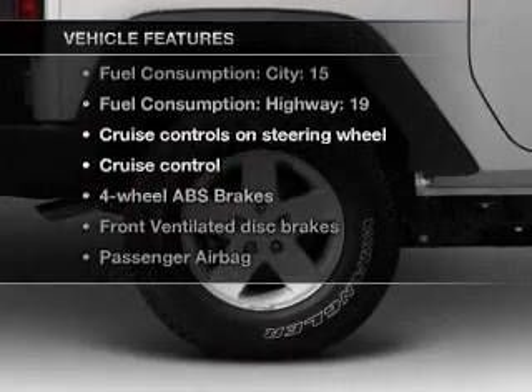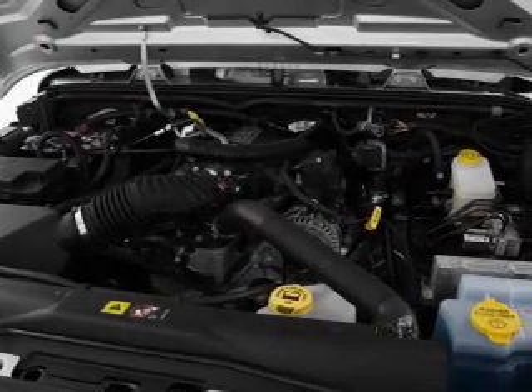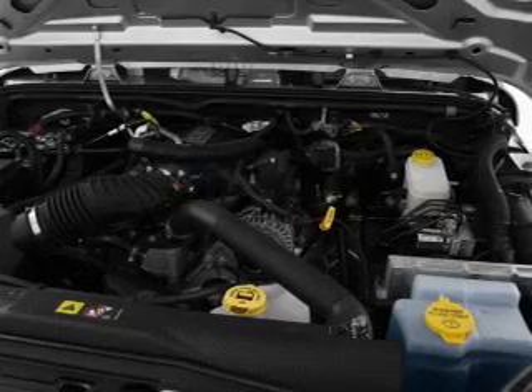you won't want to miss out on the opportunity to own this amazing ride. Power steering, cruise control, an AM-FM stereo with a CD player, and an adjustable tilt steering wheel.